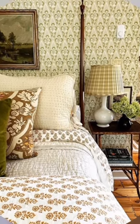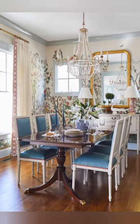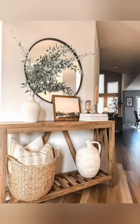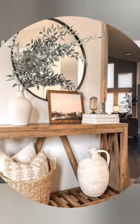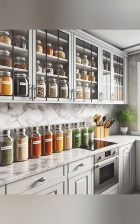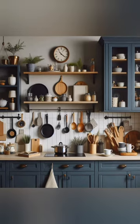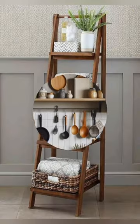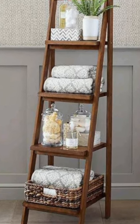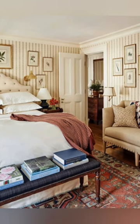Farmhouse furniture: classic farmhouse furniture pieces such as distressed wooden tables, open shelving, and apron sinks are key elements. These pieces often feature a mix of new and old, with an emphasis on craftsmanship. Decorative accents: items like mason jars, galvanized metal containers, woven baskets, and printed signs are commonly used as decor accents, adding to the rustic charm.